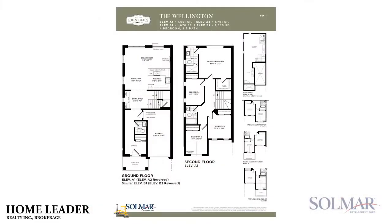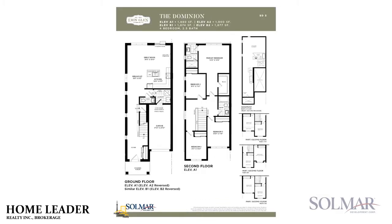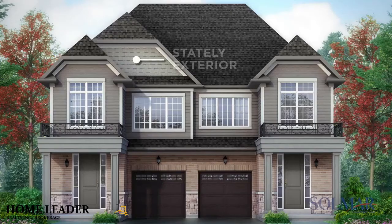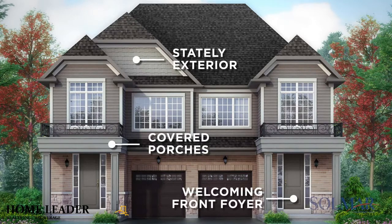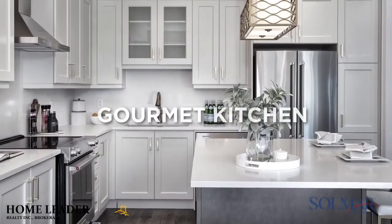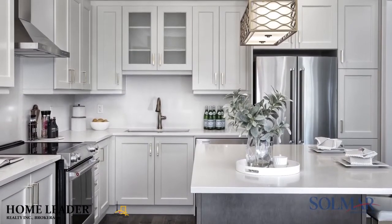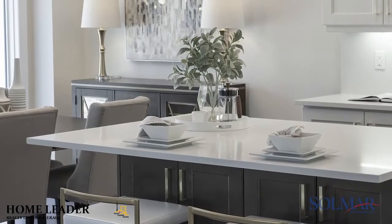In the semi-detached collection, a wide selection of elevations and designs of homes from 1,700 square feet to 2,000 square feet is being offered. From the stately exterior with convenient covered porches and welcoming front foyers, these homes are distinct and unique. The gourmet kitchen will inspire new recipes and guests will mingle around the gleaming center island before moving into the great room to relax.